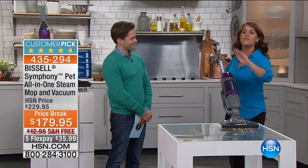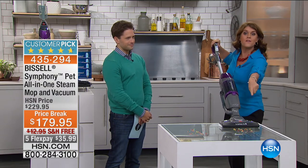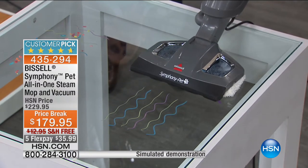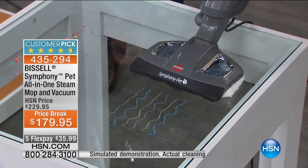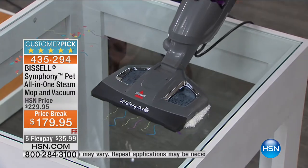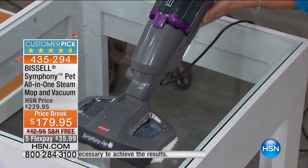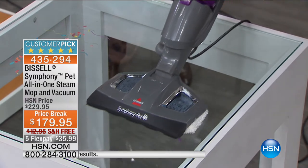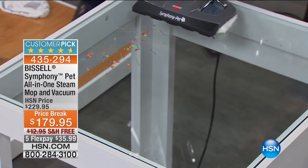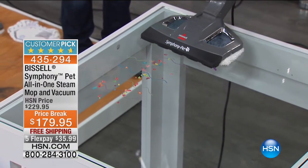First, we're going to show you the individual steps. You have your easy-touch controls. Now we're just going to vacuum — the most powerful stick vac Bissell has ever made. Just on its own, that would be great. Now, with one push of the button, I've moved into just the steam mode — the most powerful steam mop that Bissell has ever made. Watch how the steam is going through that microfiber pad. Remember, that's just tap water. Look at that shine. Now, if that were it, it would be great. But this is the difference: here I've got cereal and paint on the table, and we're going to vacuum and steam at the exact same time.